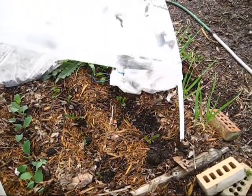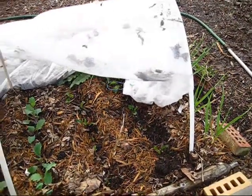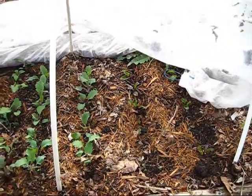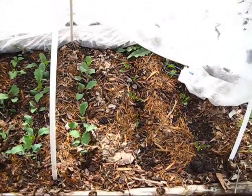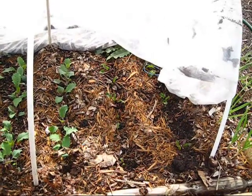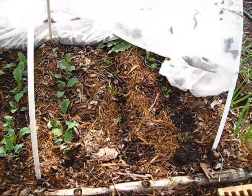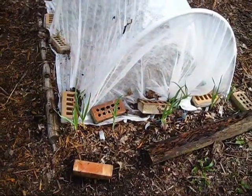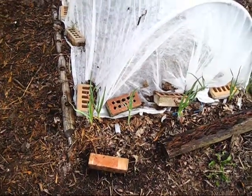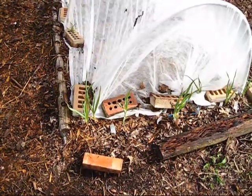The beets are taking a long time to really get going. I always have a difficult time with beets but I keep trying to figure out what I might be doing wrong so I can get beets to grow — my husband loves beets. Right next to our beets we have a row of garlic that we planted last fall and it's coming up and looking really nice.